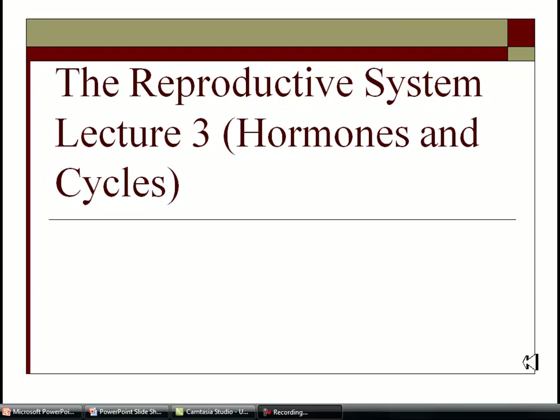Welcome to lecture three of the reproductive system. This will be discussing hormones and their interactions in the body, as well as major cycles, specifically in the female, like the ovarian and menstrual cycle.